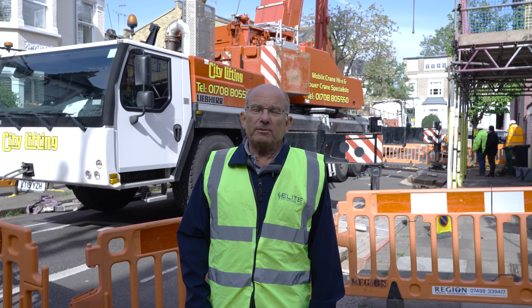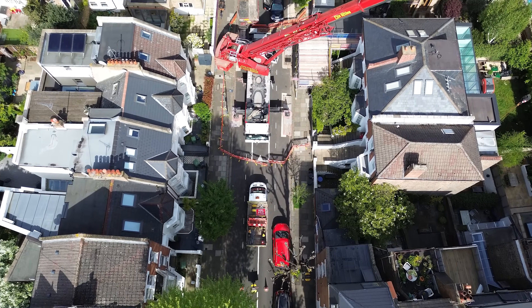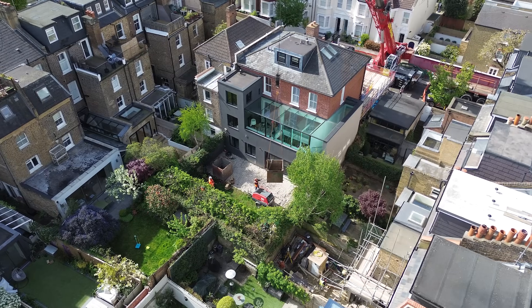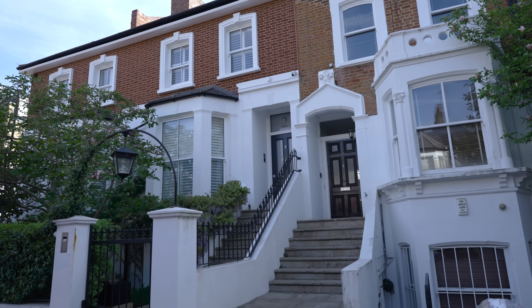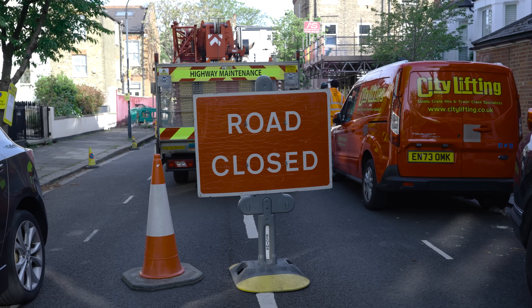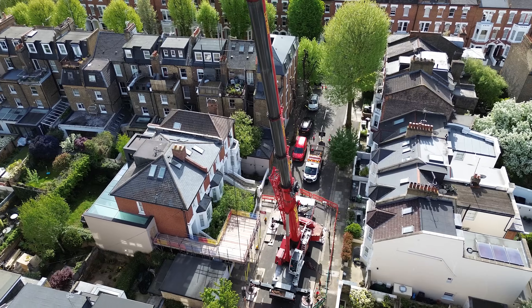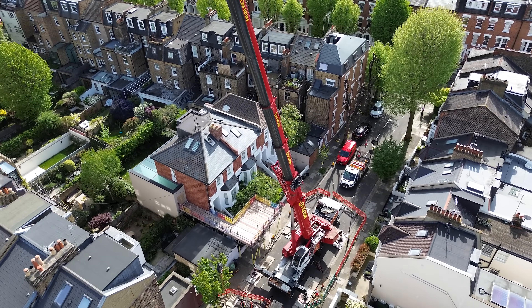We're here in Hammersmith and today we're lifting a drilling rig for the ground source heat pump into the back garden of this house. The crane is 180 tons and it's massive, so we're having to do a full road closure with 26 parking bay suspensions. We'll be lifting the seven-ton rig way up in the sky and over into the back garden.